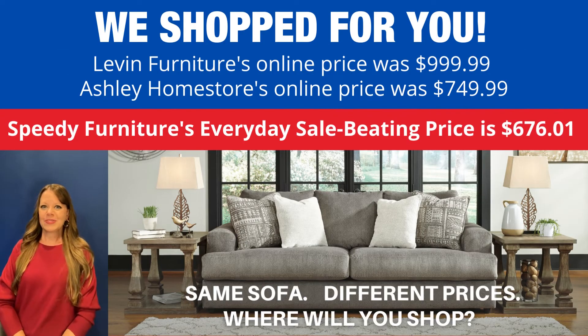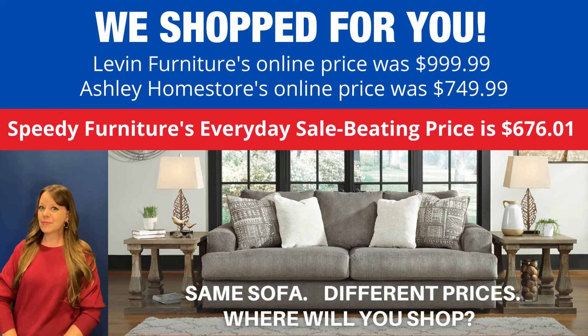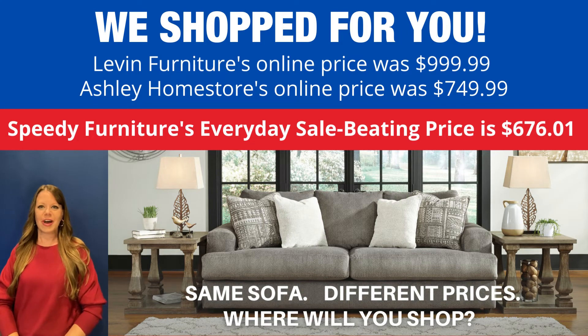You can buy this same sofa at different stores, but what is not the same is the price. We shop for you and look how much you'd save if you shopped at Speedy Furniture. Exact same sofa, very different prices. Where will you shop?